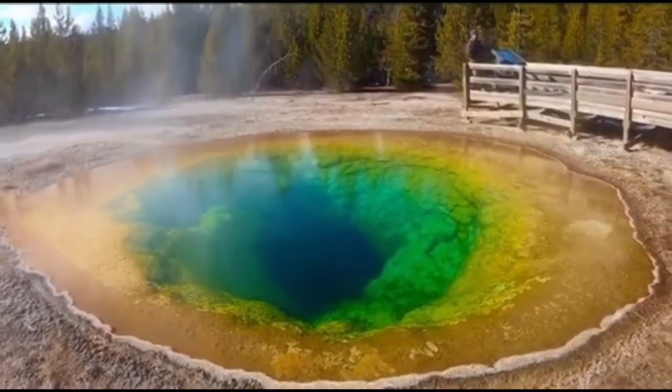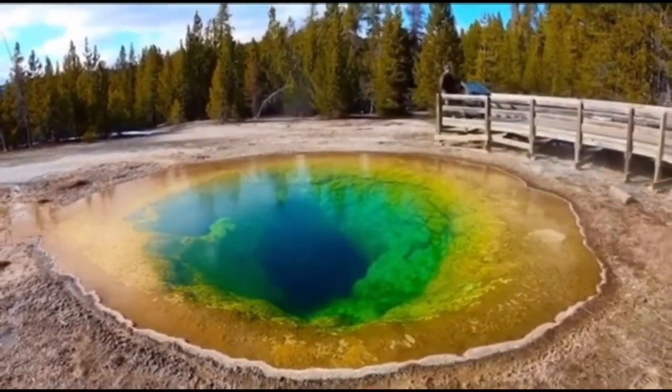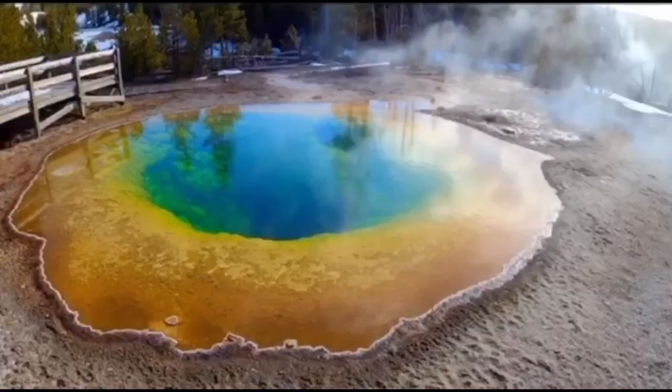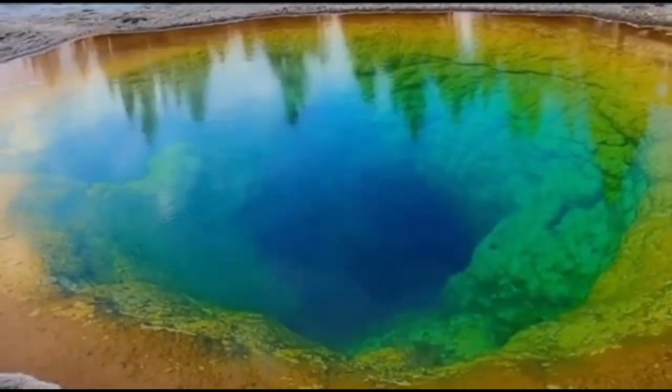During the spring months, the mineral-rich water is surrounded by microbial mats that produce bright, vivid colors. Microbial mats produce a variety of colors depending on their chlorophyll and carotenoid ratio.